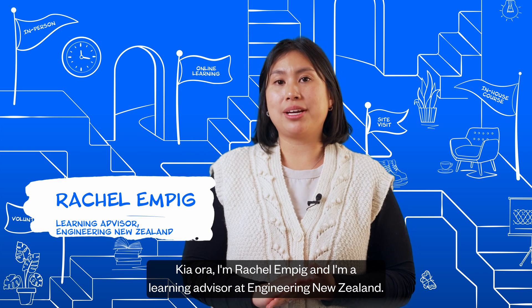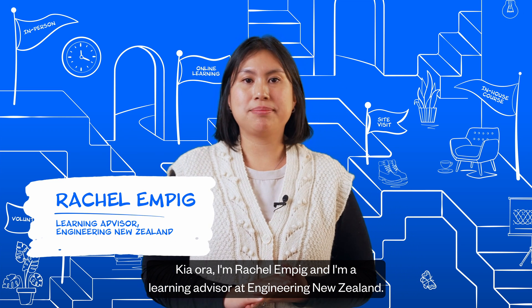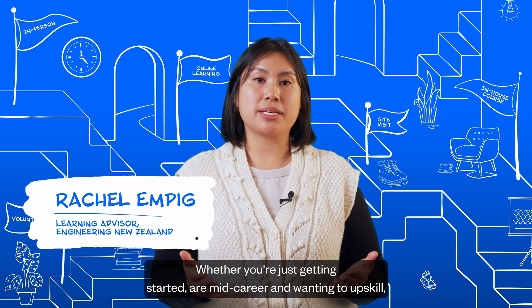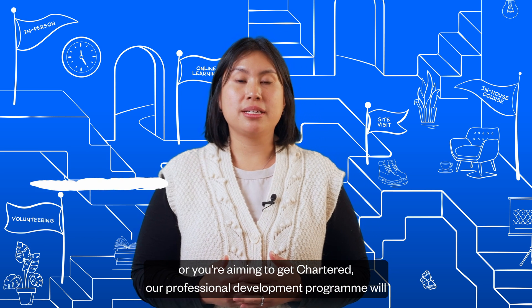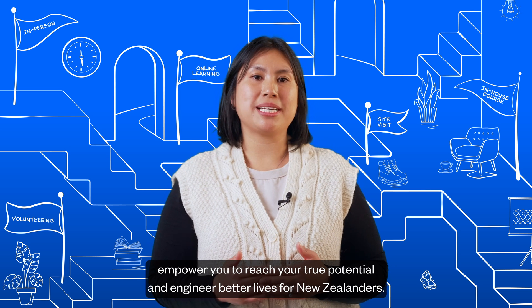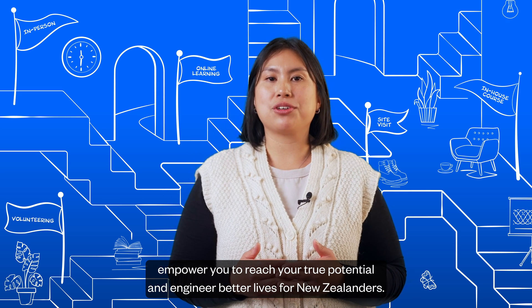Kia ora, I'm Rachel Mpig and I'm a Learning Advisor at Engineering New Zealand. Whether you're just getting started, are mid-career and wanting to upskill, or you're aiming to get chartered, our Professional Development Programme will empower you to reach your true potential and engineer better lives for New Zealanders.